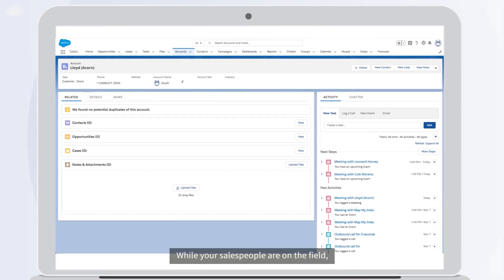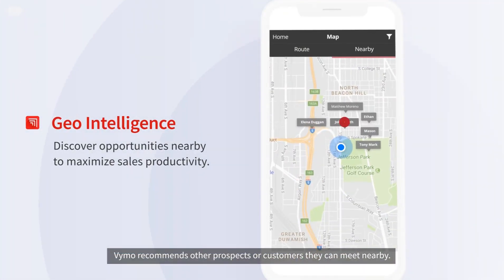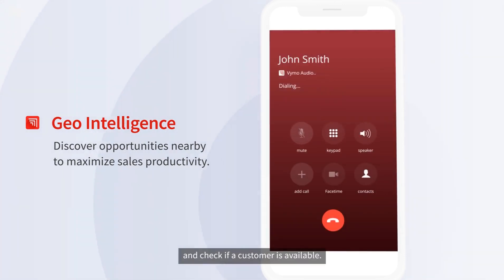While your salespeople are on the field, Vimo recommends other prospects or customers they can meet nearby. They can make a quick call from the app and check if a customer is available.